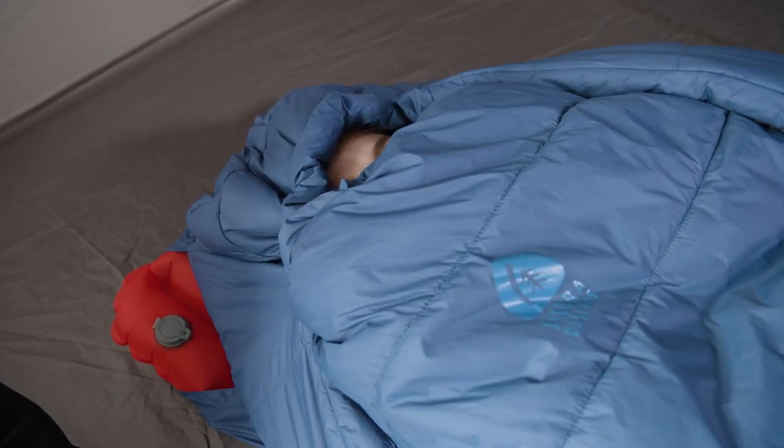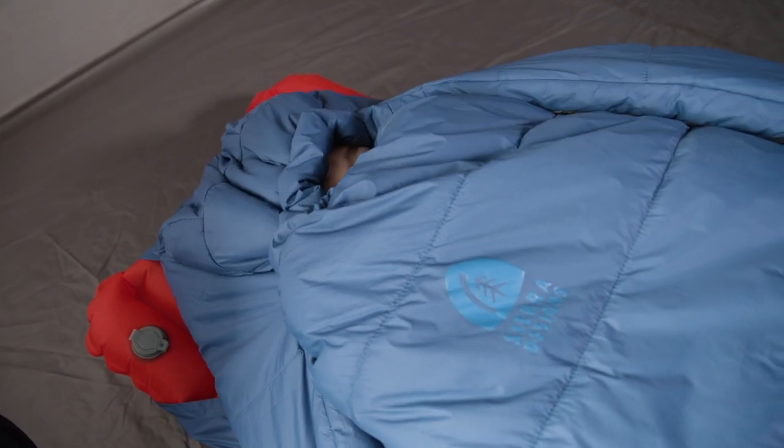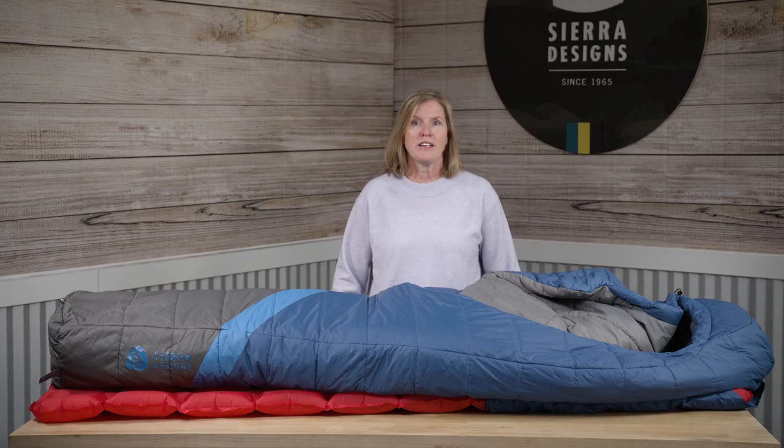When the temps drop, the cinch hood allows you to seal in heat. Feature-loaded, eco-friendly, and ultra-comfortable, the Sierra Designs Nightcap is what backcountry dreams are made of.